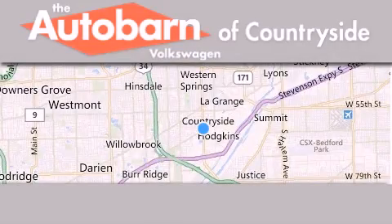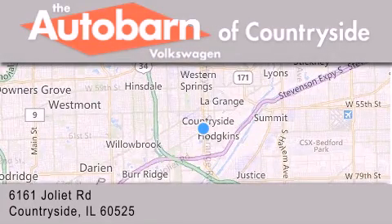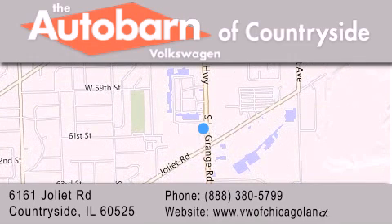Thank you for considering the Autobahn Volkswagen of Countryside for your next new or pre-owned vehicle. We are conveniently located at 6161 Joliet Road in Countryside. We look forward to serving you.